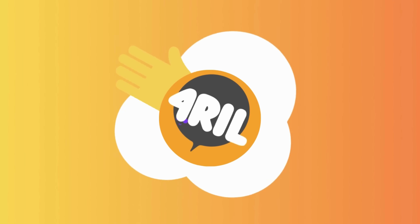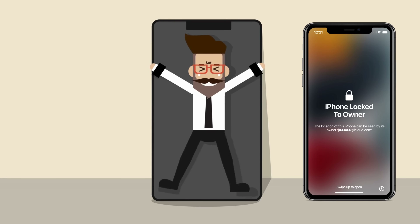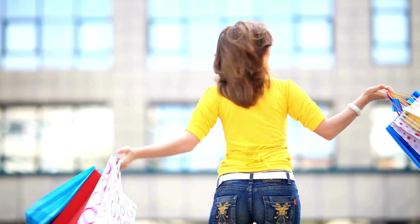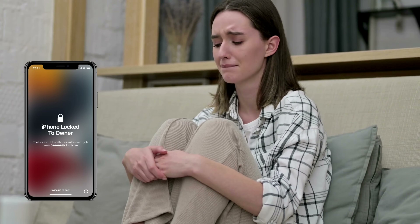Hey there, it's Anna from 4REEL. Today we're going to tackle the troubling issue many Apple users face — the dreaded iPhone locked-to-owner message, also known as the iCloud activation lock. We've all been there. You're excited to use your new iPhone, iPad, or Apple Watch, and you're hit with this lock message.